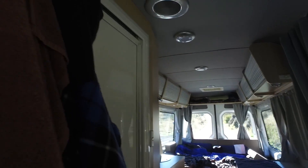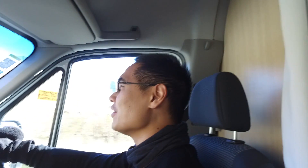It's a nice drive. It's a very, very scenic drive. It's not difficult at all.